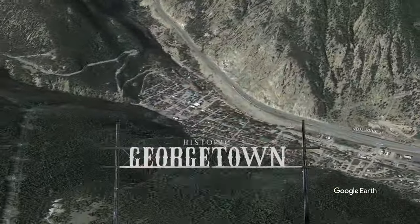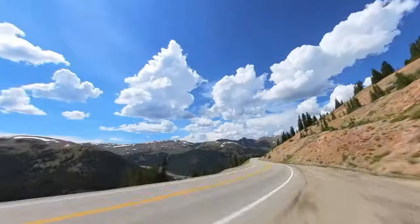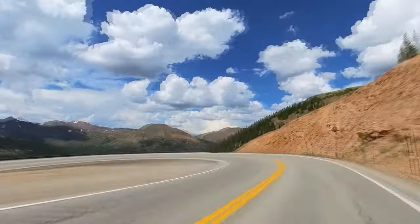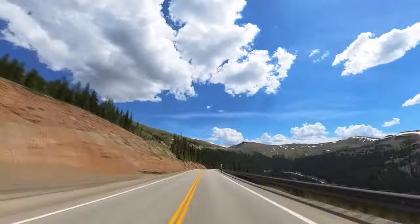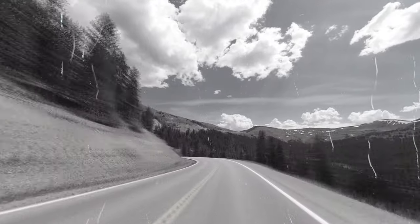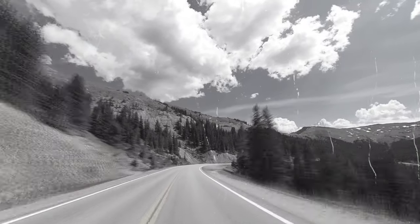Today we are heading to historic Georgetown. But first to get there, we have to drive through the mountains. Good news, the mountain roads are totally chill — no cliffs, no drop-offs, no tight turns. And oh my gosh, you guys, I'm lying. The roads are so scary. I was clenching onto that steering wheel like my life depended on it.